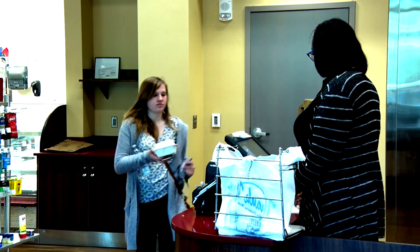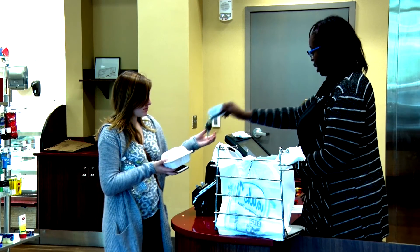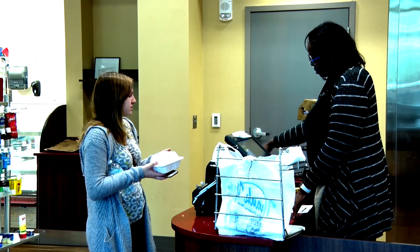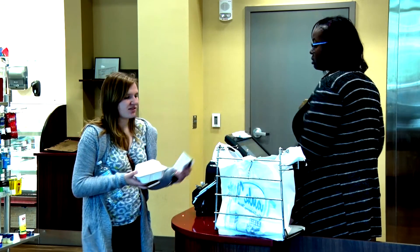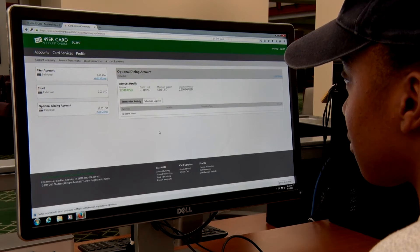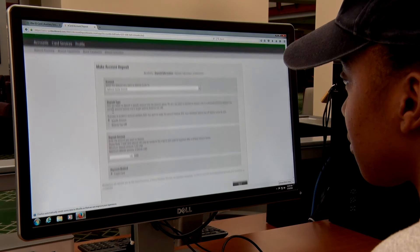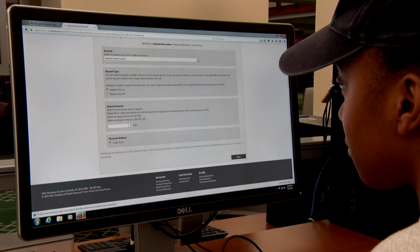There is one more dining account available. An optional dining account, or ODA, is a debit account that is used for campus dining, concessions, and convenience stores. ODA is available to all students, and deposits can be made at any time during the year. It doesn't expire, and it rolls over from semester to semester, year to year, as long as the student is enrolled.